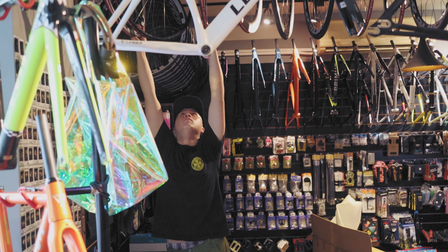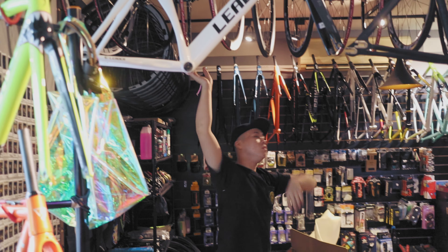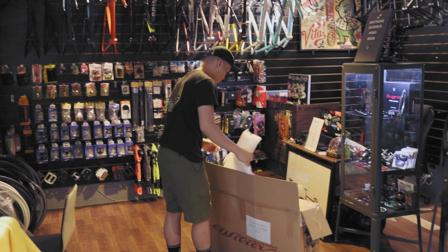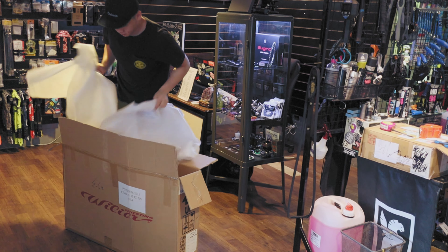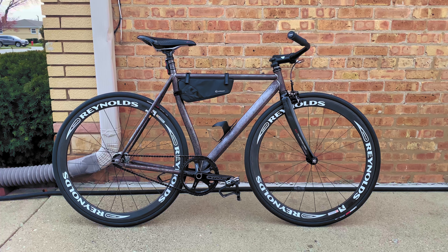Isaac writes: Hey Zach, my name is Isaac and I'm from the northern suburbs of Chicago. I've been working at a bike shop for the last four years. Through forming connections with my co-workers and my local community, and with the perks of being in a bike shop most of my days, I've been able to build this fixed gear bike.